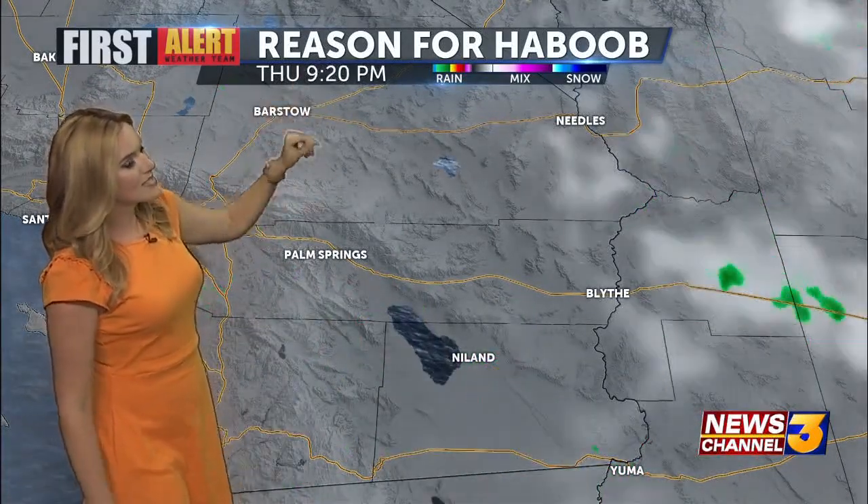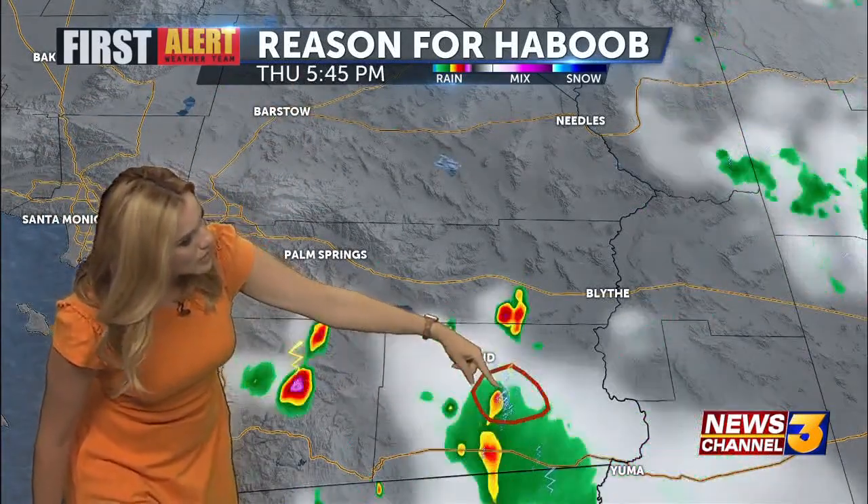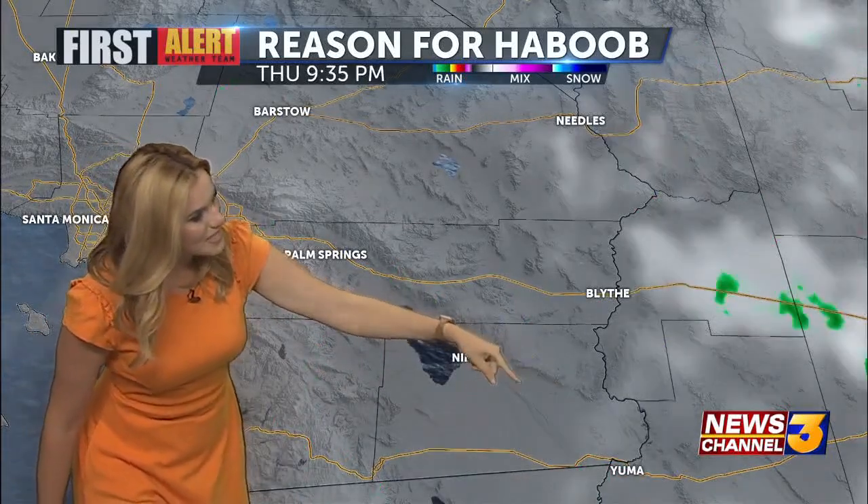Here it is — here's the radar loop I wanted to show. It's just out of order. This is a six-hour radar loop. These were the storms right here, working their way from east to west across Imperial County, and then they made their way down towards the south.